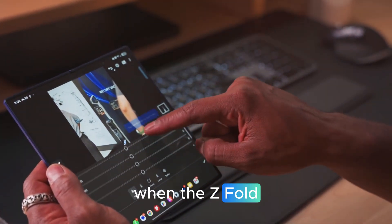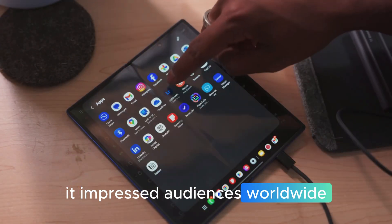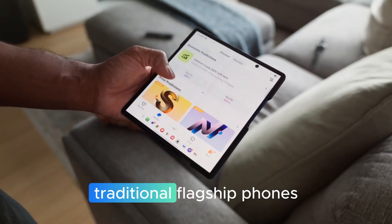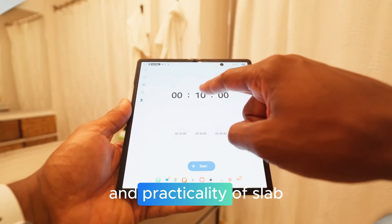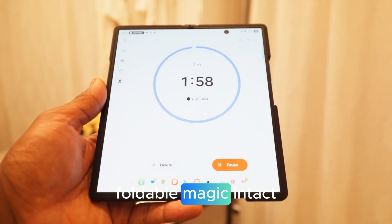When the Z Fold 7 launched earlier this year, it impressed audiences worldwide with its thinner profile, refined hinge, and a design that finally felt as premium as traditional flagship phones. For the first time, Samsung managed to match the feel and practicality of slab-style smartphones while keeping the signature foldable magic intact.